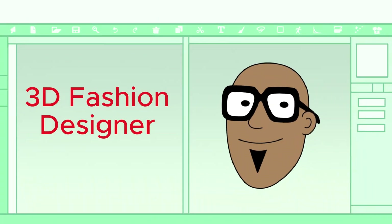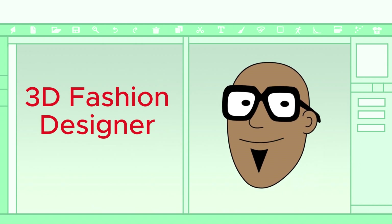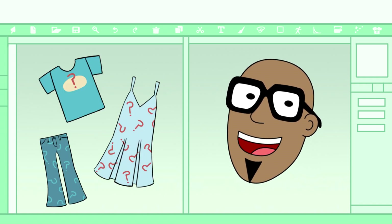A 3D fashion designer uses digital technology to create and design clothing and accessories. They're able to use computer software to print designs straight on shirts, dresses, pants, and anything that you can wear.